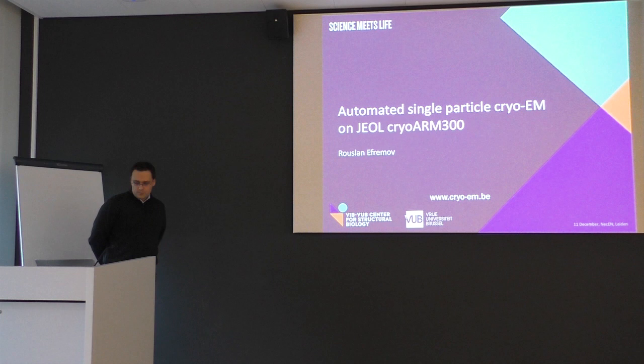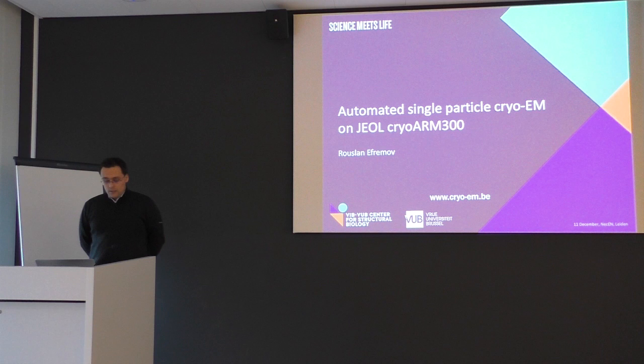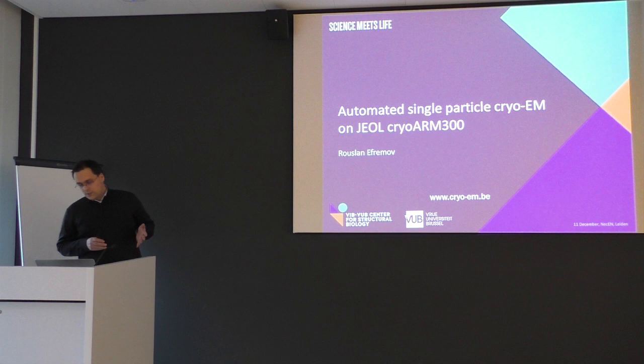The microscope that we got was not a Titan Cryo, but rather a new generation microscope from JEOL — the CryoArm — and the first, one of the first ever made, was installed in Brussels. Today I wanted to share our experience with this microscope: what works well, what works less well, and how well it performs. Actually, it does work very well.